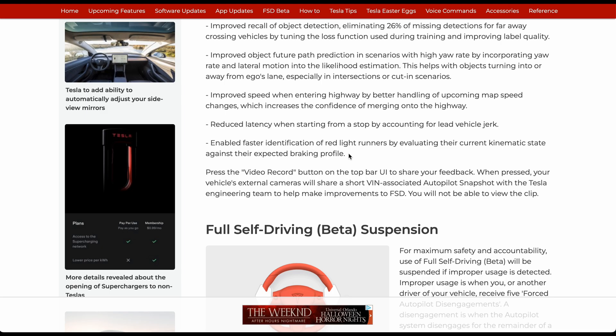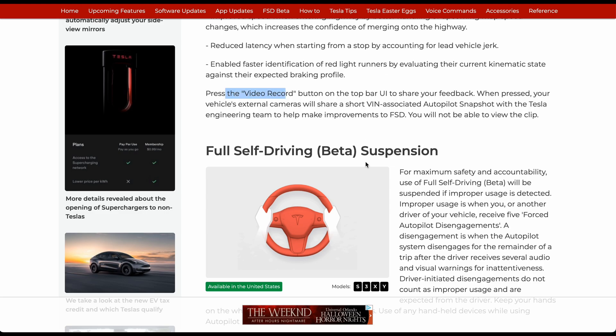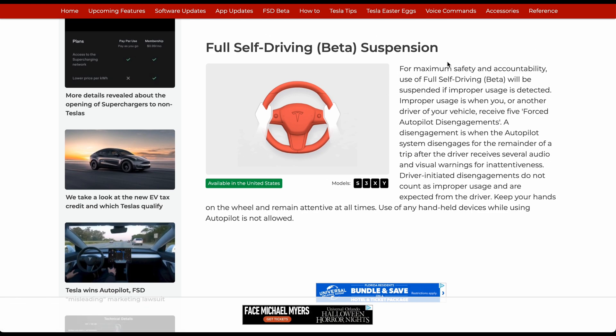Enabled faster identification of red light runners by evaluating the current semantic state against their expected braking profile. The car is essentially going to say 'we think this car is going to run the red light.' You can press the video record button at the top to send that snippet. It talks a bit more about Full Self-Driving suspension as well.